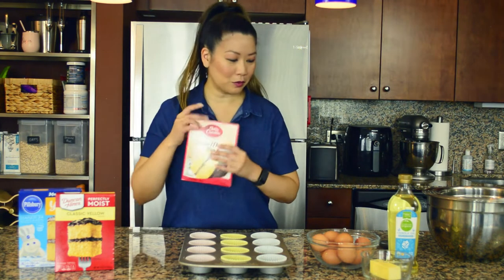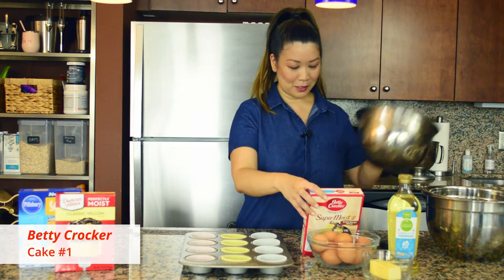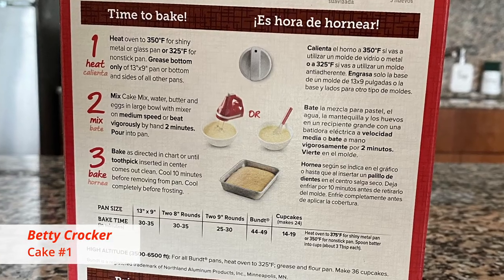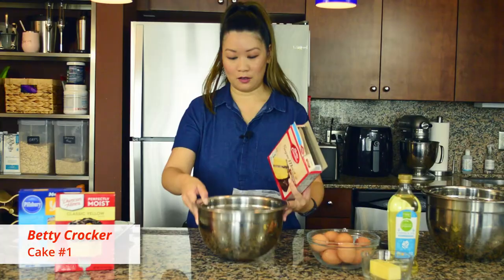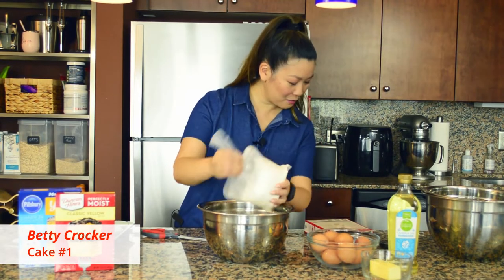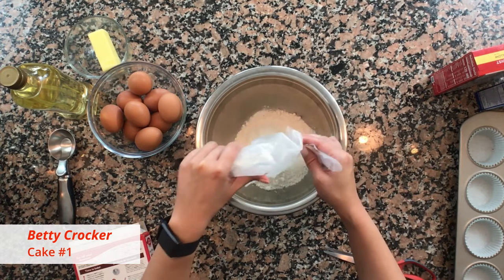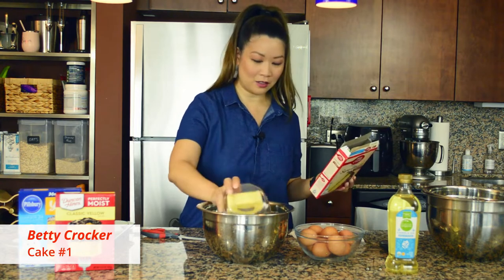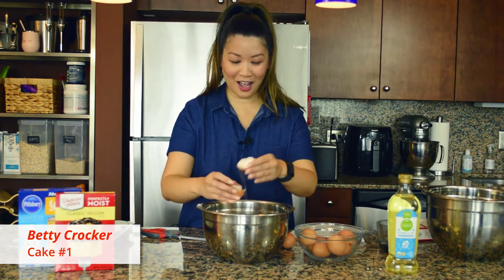To start things off, let's see if my opinion has changed — they can't be that bad, right? We'll go in alphabetical order and start with Miss Betty. I have my oven preheated to 350; all three mixes are going to bake at the same temperature, which is great. Betty requires butter, so I have it softened, and in go three eggs.